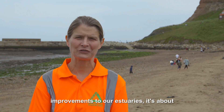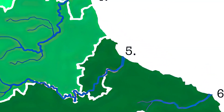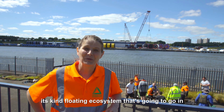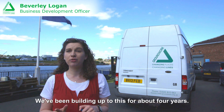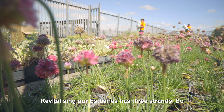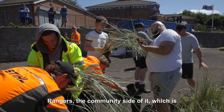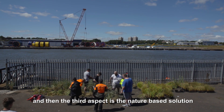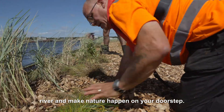Revitalising our estuaries isn't just about the ecological improvements — it's about engaging people with the river systems as well. We're here at Hebburn and Sunderland Sea Cadets, currently building the first of its kind: a floating ecosystem that's going to go in the Tyne estuary up at Newcastle Quayside. We've been building up to this for about four years. Revitalising Our Estuaries has three strands: the employment side with our kickstarters who are our river estuary rangers; the community side, involving lots of volunteers; and the third aspect, which is the nature-based solutions — building things like the pontoon to put in the river and make nature happen on your doorstep.